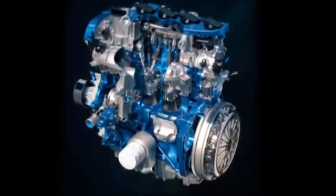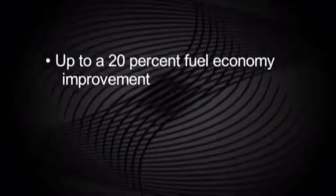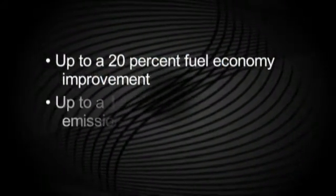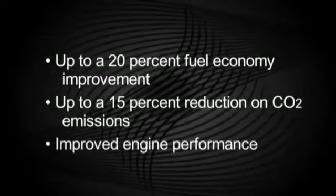Compared to a larger V6 engine, the EcoBoost i4 engines provide up to 20% fuel economy improvement, up to a 15% reduction in CO2 emissions, and improved engine performance. EcoBoost i4 engines also give you the power of a V6 with the fuel economy of an i4.